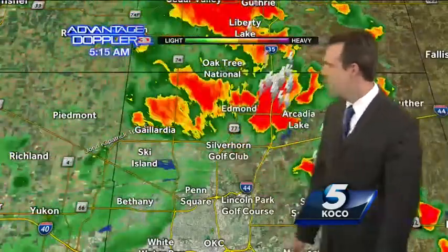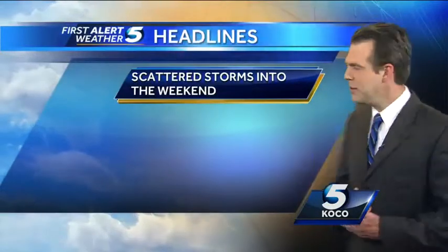Meantime, Edmond is getting some heavy rainfall — up to a half an inch of rain possible with ponding on area roads. That is for the next hour or so. I think by the time of the morning commute, we'll probably start to dry some of this out.